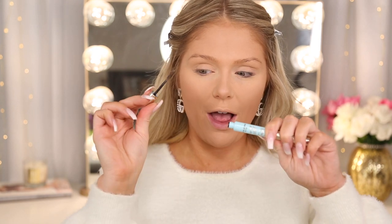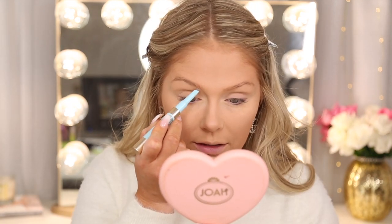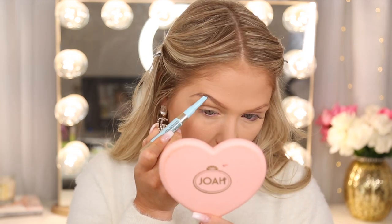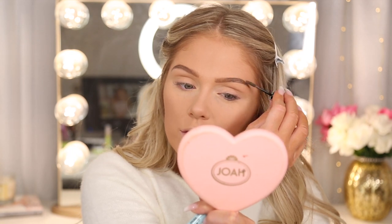Up next for brows, we're going to jump in with the Brow Down to Me Brow Pencil and Gel — it is dual-sided. You have a little gel on one side and a brow pencil on the other. I have this in shade Taupe, and I'm going to sculpt out my brows. I was just looking at a picture from a while back where I had nothing on my brows at all — it's crazy how much your brows change your whole look because they frame your face. I'm going to go in with some of the brow gel just to set everything down — it also helps add a little texture back into your brows.